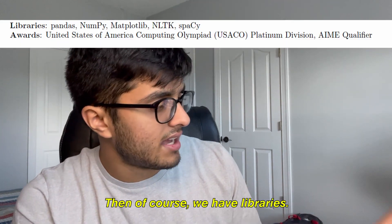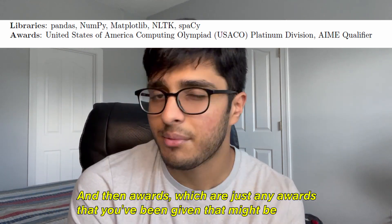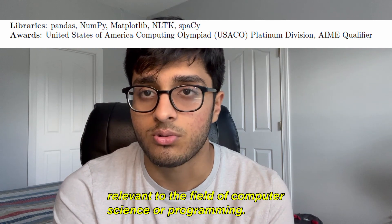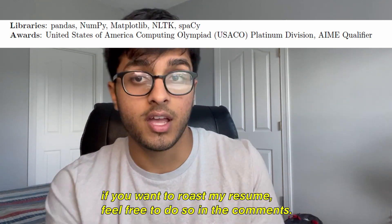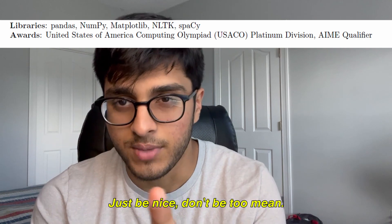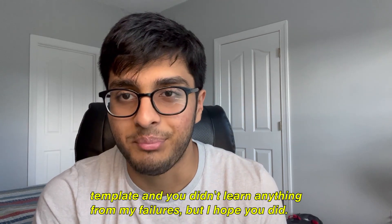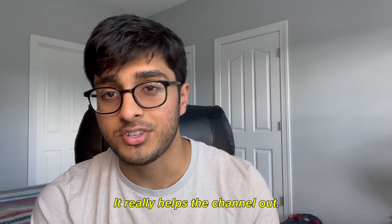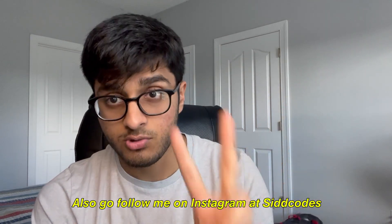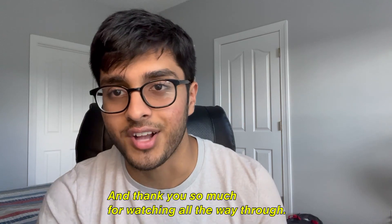Then there are libraries — basically the Python libraries I've used — and an awards section for anything relevant to computer science or programming. And that's my entire resume. I hope you enjoyed the roast. If you have suggestions or want to roast my resume, feel free to leave a comment — just be nice, I'm very sensitive. I hope you can take something away from this, even if it's just the resume template. If you did, hit the like button, subscribe, and leave a comment — it really helps the channel out.